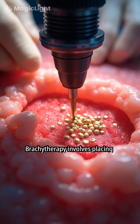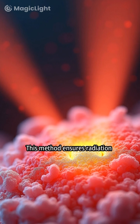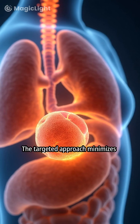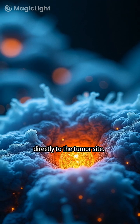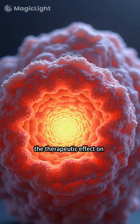Brachytherapy involves placing radioactive seeds directly inside the tumor. This method ensures radiation is concentrated on the cancerous tissue. Radioactive seeds emit radiation directly to the tumor site, and this direct emission maximizes the therapeutic effect on the tumor.